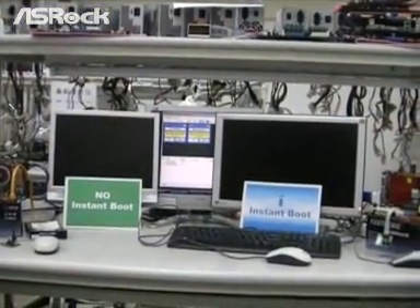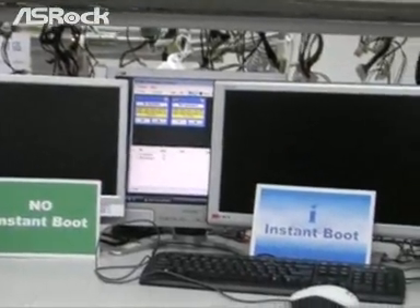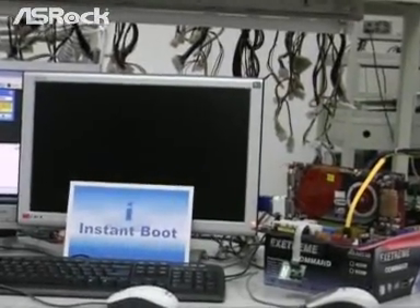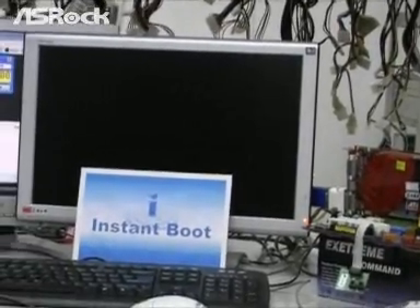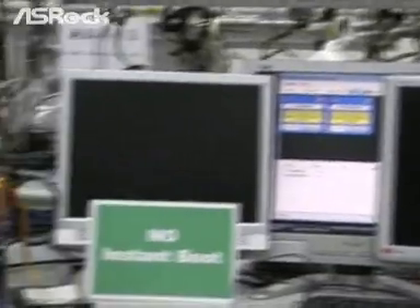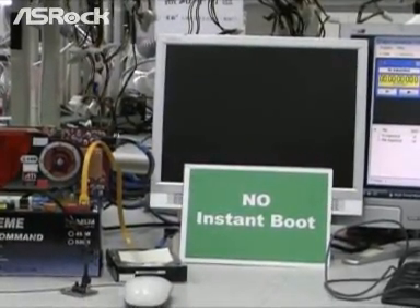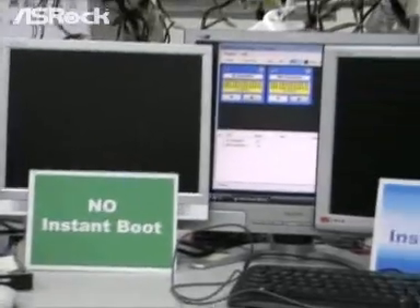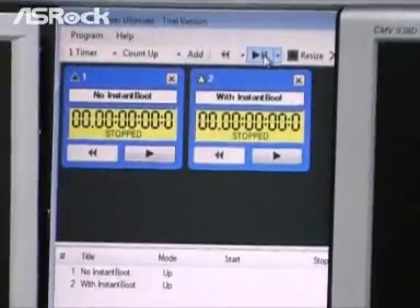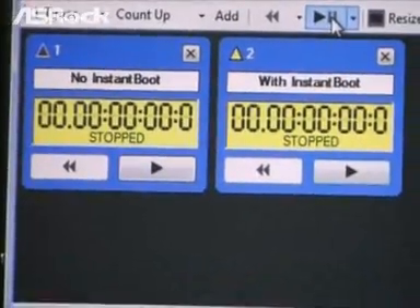Now let's make a comparison test between the Instant Boot machine and the traditional design machine. On the right side, this is a new SROP motherboard with the Instant Boot feature. On the left side, it is a traditional design machine — that means it has no Instant Boot feature. In the middle, you can find a monitor with a timer that counts the boot-up time for both systems.